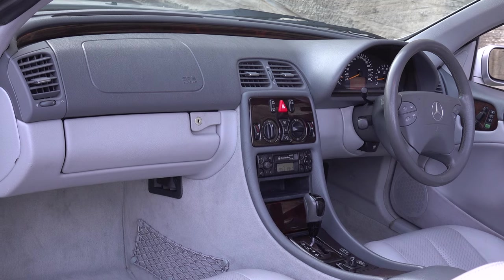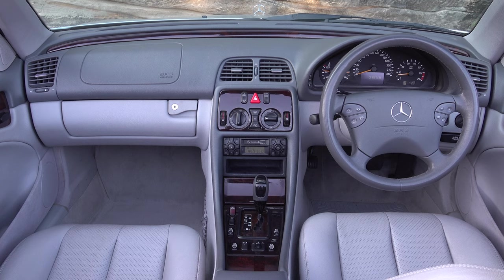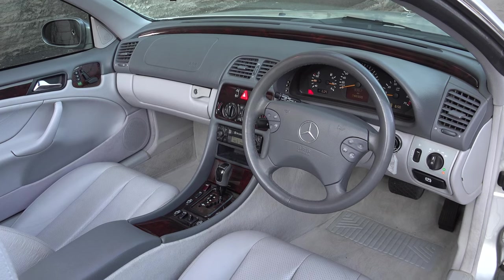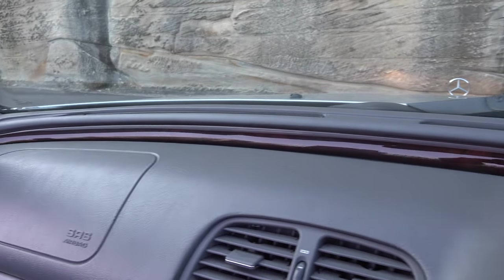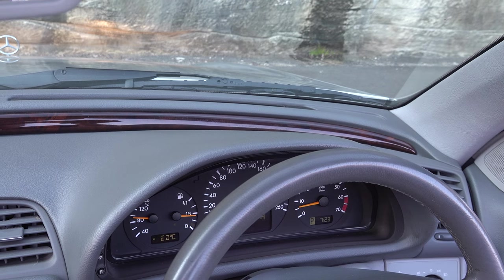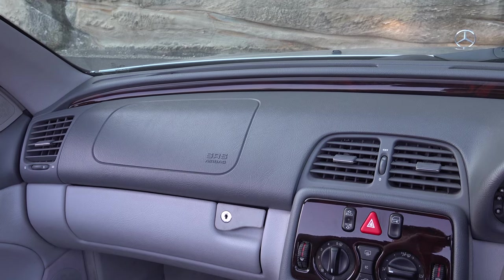Overall the cabin does feel like a car from the late 1990s to early 2000s, so it is safe to say it feels outdated. But what I do like about this generation CLK is it featured a lot of burl walnut timber trim going all the way along the dashboard in your driving view, which makes the cabin feel very special. It's a really nice design feature which I think should be featured in more newer Mercedes-Benz models.